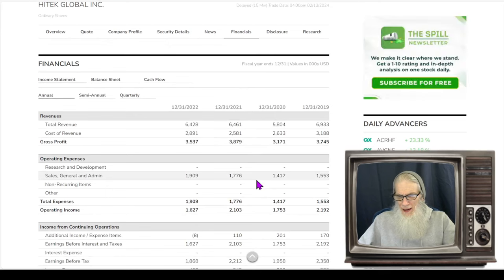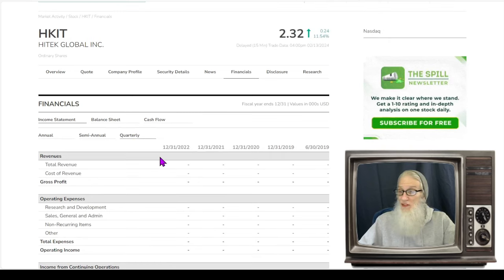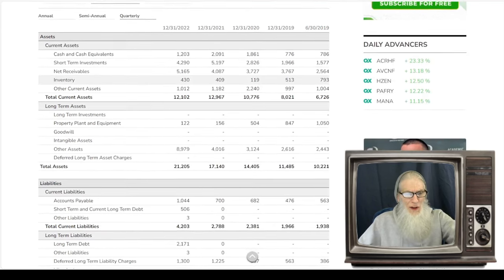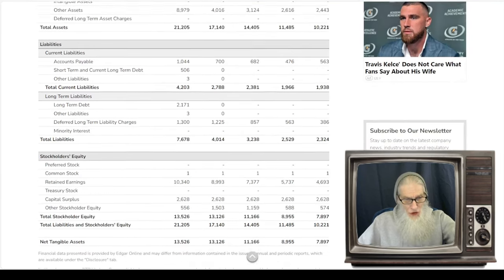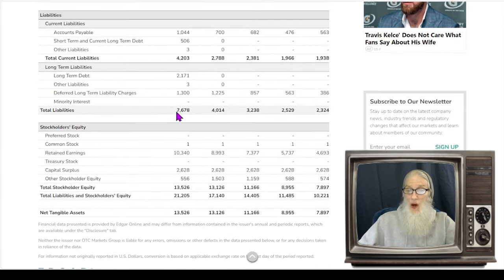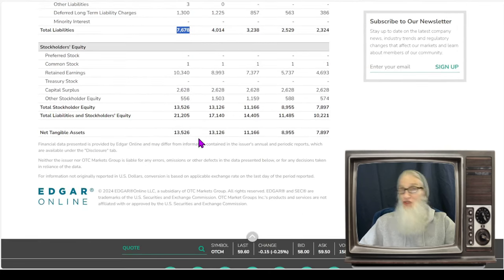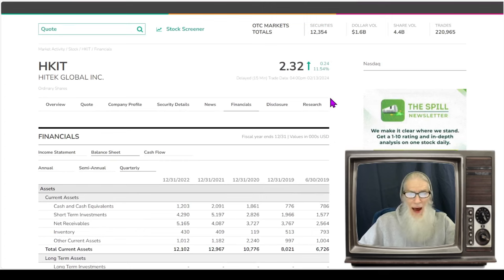Financials for High Tech look steady — she's been between six and seven million for the most part, bringing home over 50 percent of that in profit quarterly. We won't get quarterly earnings with this NASDAQ stock, but they all give us a balance sheet. They've got about 1.2 million in the bank, total assets of 21 million, total liabilities of 7.6 million — giving us positive stockholder equity of 13.5 million. There is value in this stock; we're not holding a bag.